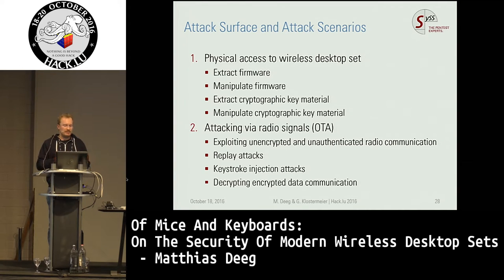What is the attack surface and what are attack scenarios concerning wireless desktop sets? In our opinion there are two attack categories: one with physical access to the devices, and one where you remotely attack devices over the air using radio signals. With physical access an attacker can extract firmware, manipulate firmware, extract cryptographic keys and manipulate them. Concerning attacks over the air, you can exploit unencrypted unauthenticated data communication, perform replay attacks, perform keystroke injection attacks, and try to decrypt encrypted data communication. All the devices we looked at were AES encrypted.